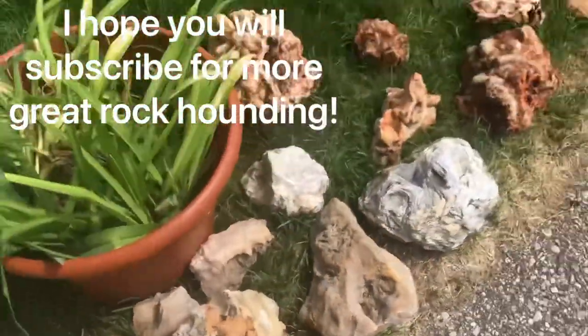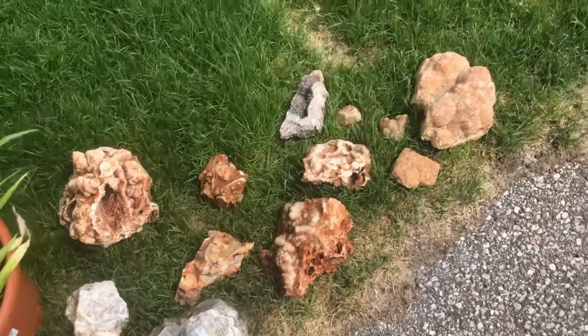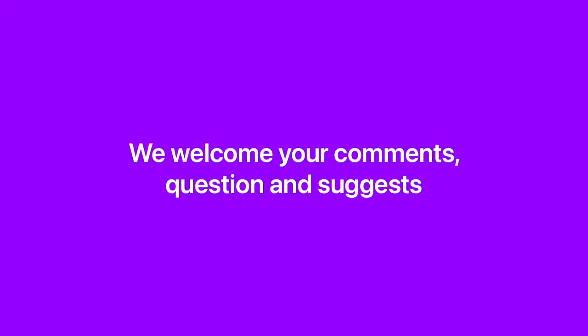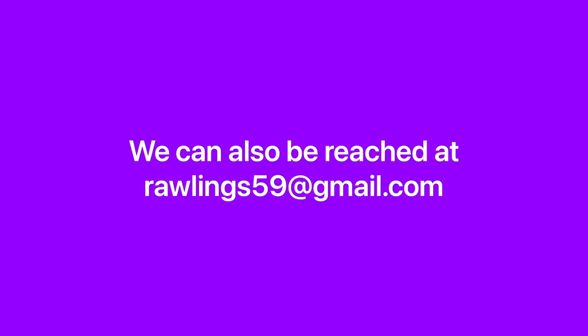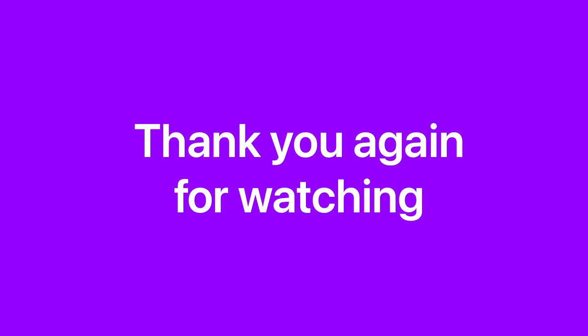Thank you for watching. We just love what we do, and we hope you'll join us too. We'll see you next time.